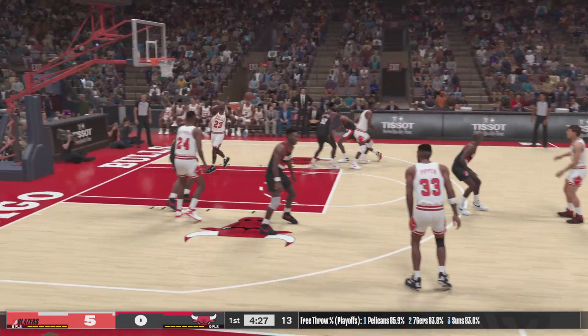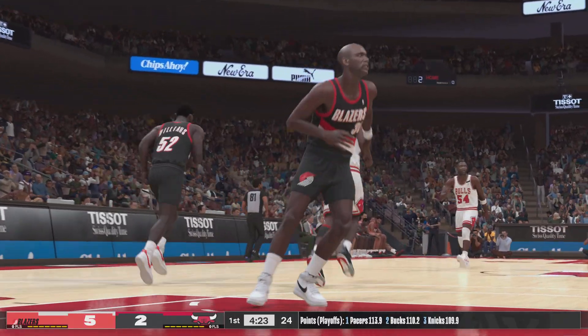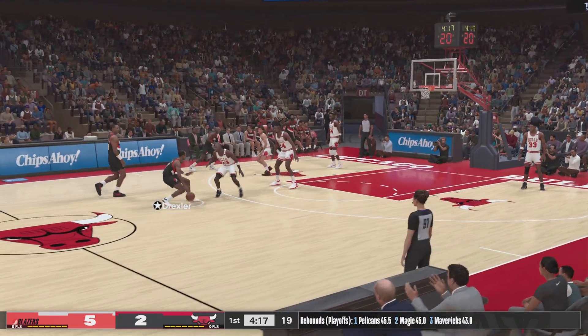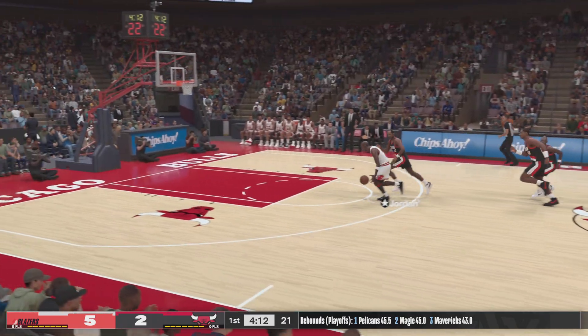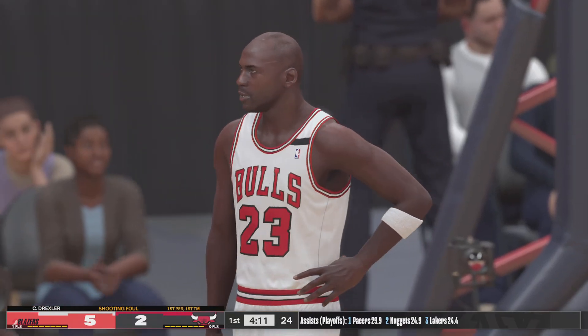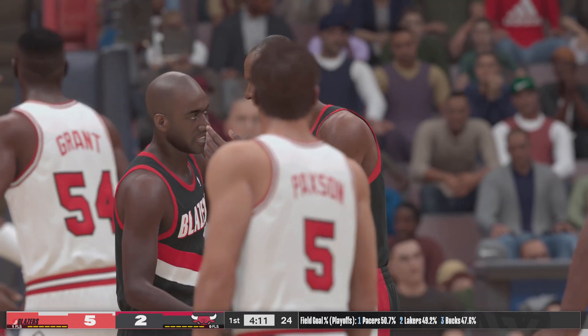To the inside, and it's Jordan with the jam. It's like he just keeps going up and up — limitless vertical for MJ. Knocked away and stolen by Jordan. And foul on the shot. He'll shoot two at the free-throw line. First trip to the free-throw line for him in this one.